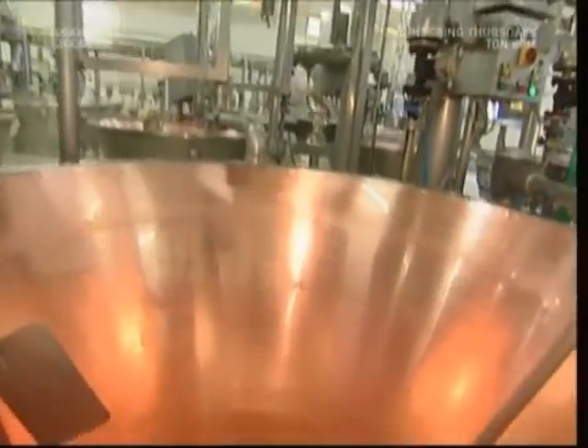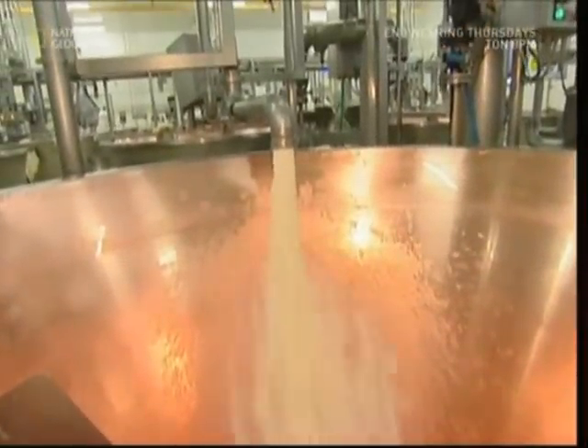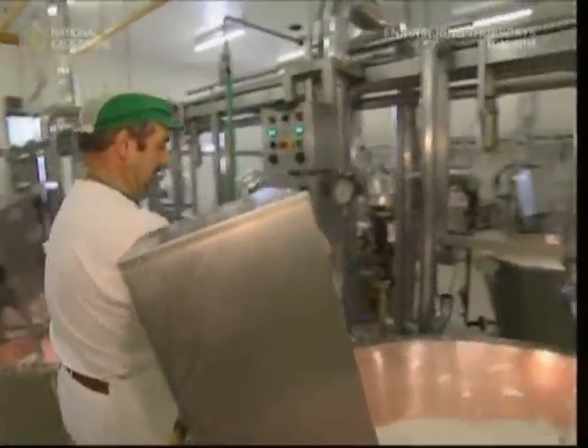Parmesan does start with cows, but it's only their milk we want. This dairy in Mantova, Italy uses half a ton of milk for each block of cheese. It's made in these huge copper vats. Each one holds 990 litres, enough to make two giant Parmesan wheels. Those cows have a lot of grass to eat to keep up with production.